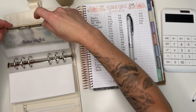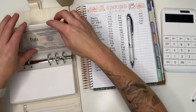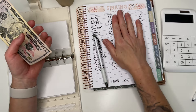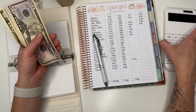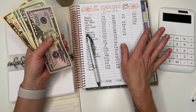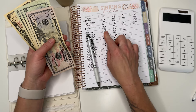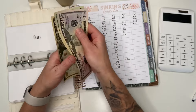I do this every month — I've done this since I started cash stuffing. I also did not start out with this many sinking funds. I started out with like four or five when I first started budgeting, so if you're new to this don't overwhelm yourself. Just take it one day at a time. This envelope should have $120: $50, $70, $90, $110, $120. Perfect.